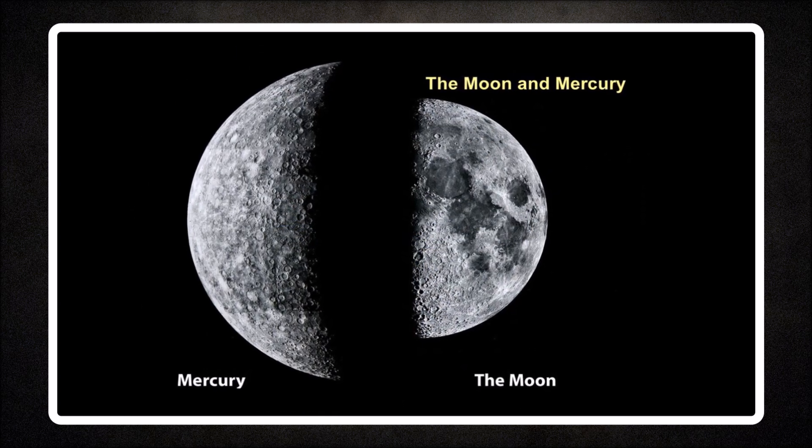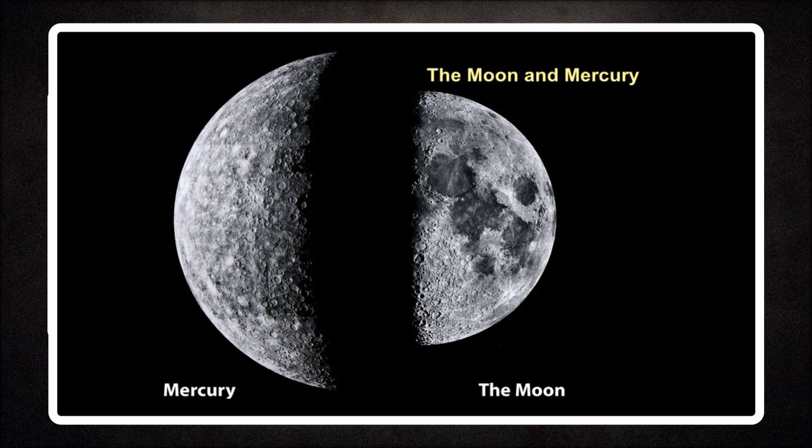In fact, Mercury is closer in size to our moon than to Earth. The largest planet in our solar system by far is Jupiter, in terms of both mass and volume. Jupiter's mass is more than 300 times that of Earth's mass and its diameter is 140,000 km, that is 11 times Earth's diameter.